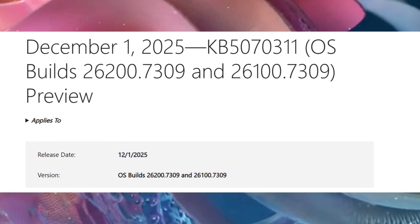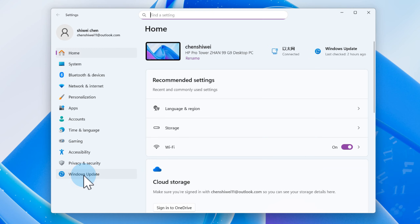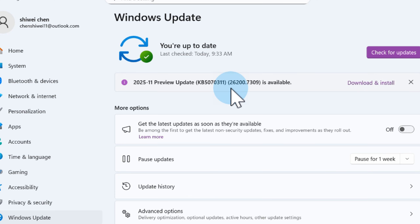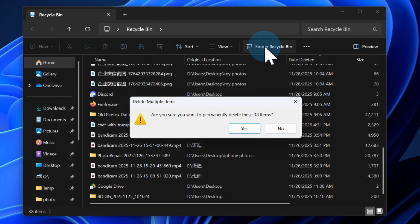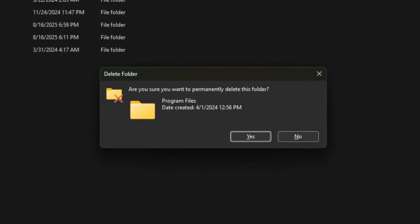KB 5,070,311 is finally out after a one-week delay, and it brings 28 new features, UI upgrades, and a ton of fixes. But here's the big question: is it safe to install right now, or is this another Windows update waiting to break something? Let's find out.